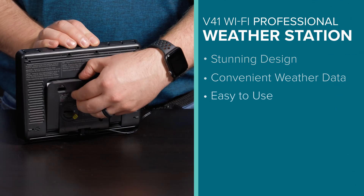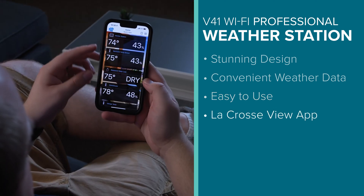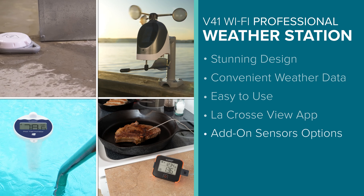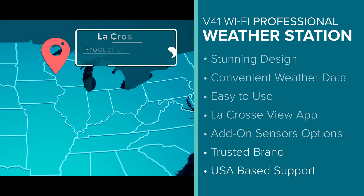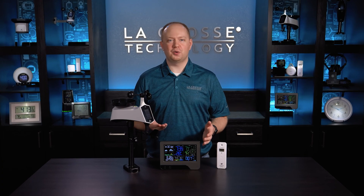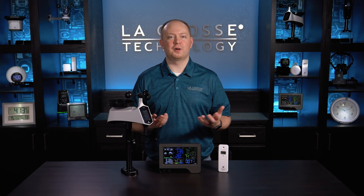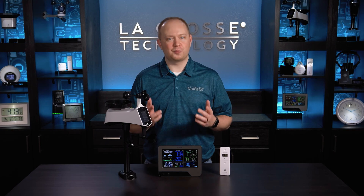It's easy to set up and operate, seamlessly integrates with the LaCrosse View app, offers numerous add-on options, and comes from a trusted brand with support based in the USA. The V41 Wi-Fi professional weather station is the perfect gift for weather enthusiasts and anyone into smart home technology. Click the add to cart button now and start doing weather right today.